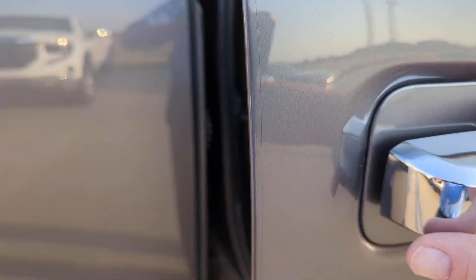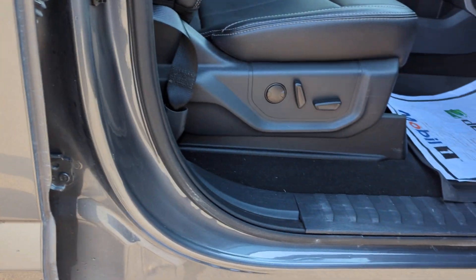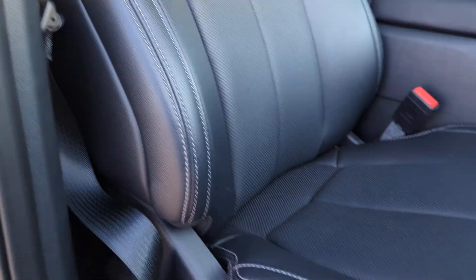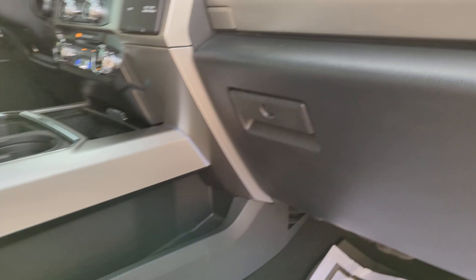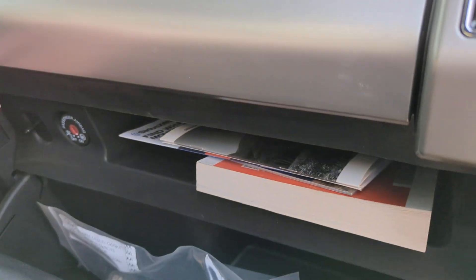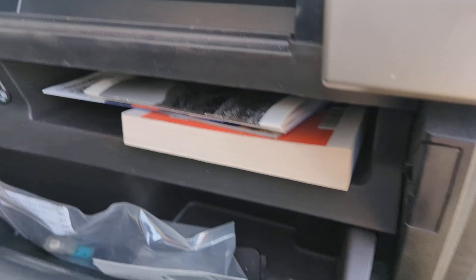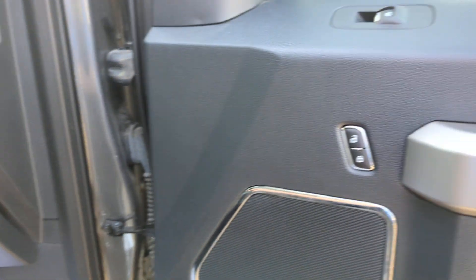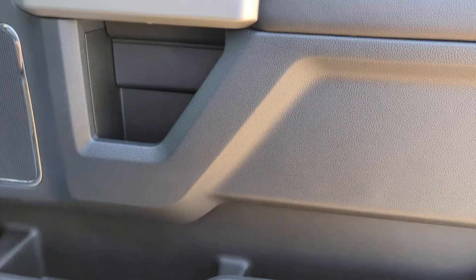Looking at the passenger door — we also have door edge guards put on the vehicle. Passenger side has a power seat, power locks. Non-smoker in the interior.